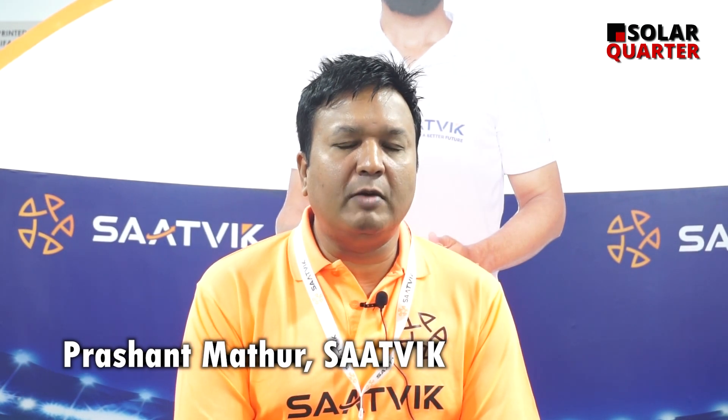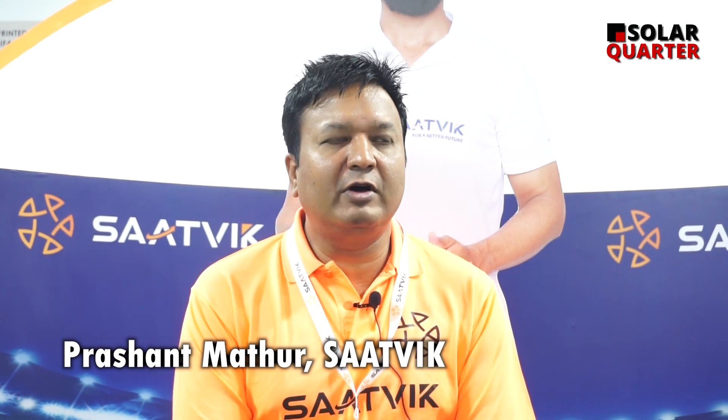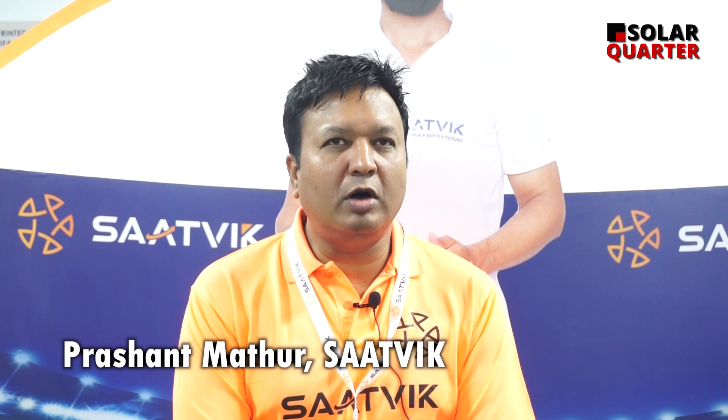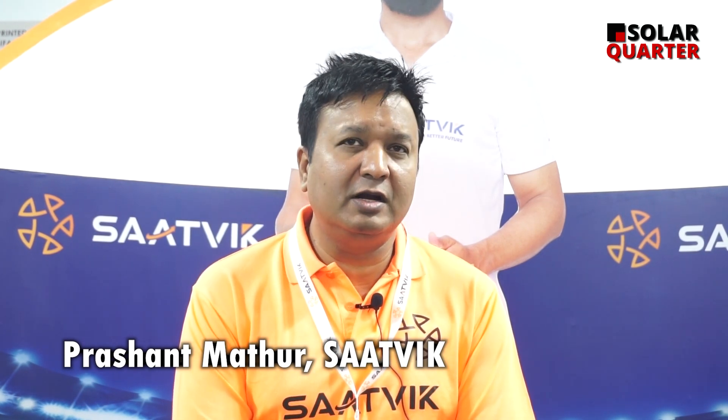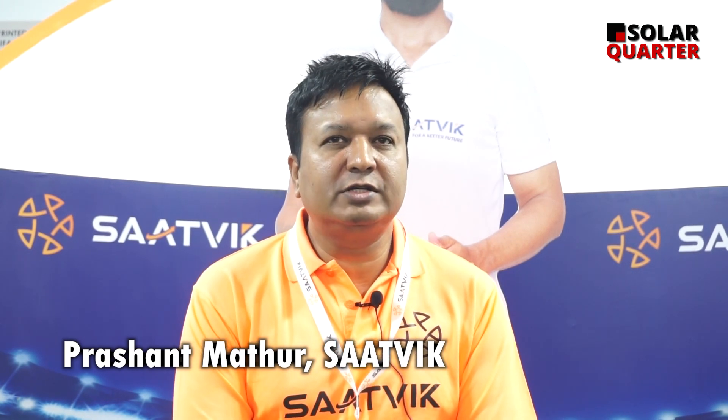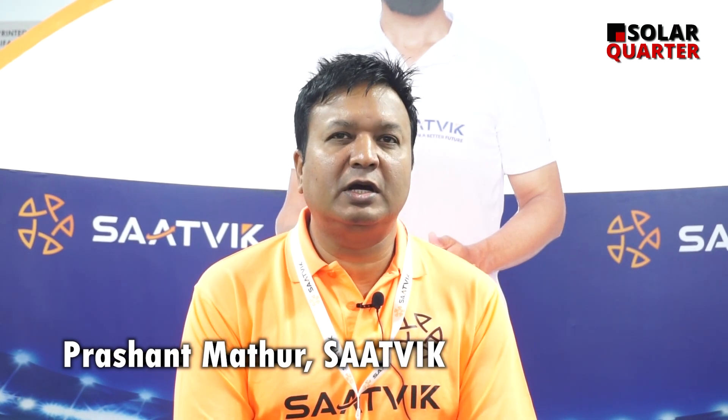We strictly follow the BOM, so we have a bill of material which has the top bill of material available in the industry, which we adhere to, and which ensures that the product is a top line product.